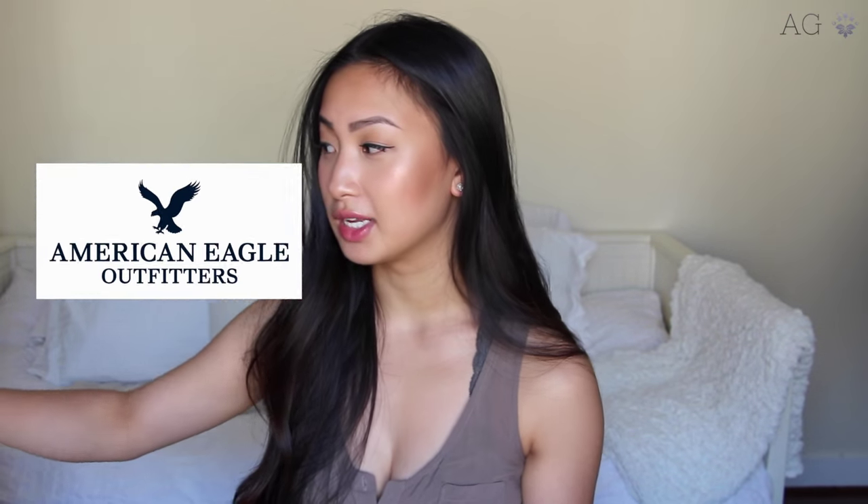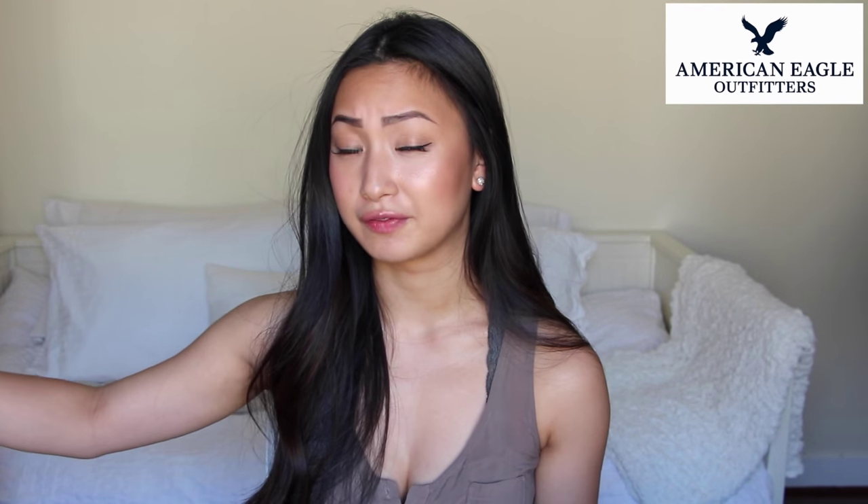So I went to a few stores and a lot of these things that I've purchased have been purchased in the span of like a couple of weeks. So I can't guarantee if any of these things are still going to be in store. I'm just going to show you guys what I got. The first store that I went to is American Eagle, but I don't have the bag because I've already thrown it out and I've already started wearing the clothes that I bought from there.